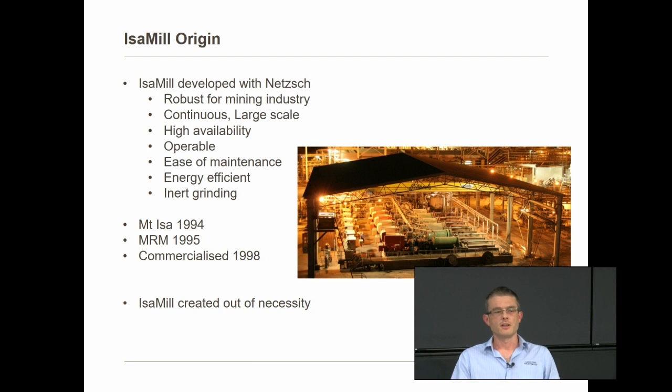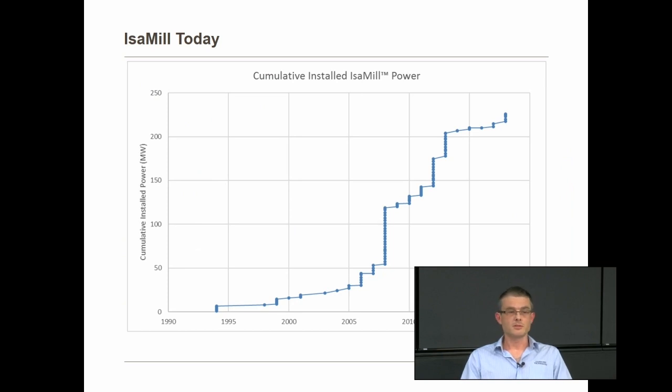The Isomill was seen as a game-changing technology, because it made it realistic for sites to grind much finer than before at reasonable energy consumptions and actually be able to float the product afterwards. The Isomill was essentially created out of necessity to solve a mineral processing problem. Since 1994 we now have nearly 130 installations totalling over 220 megawatts spread across over 21 countries.